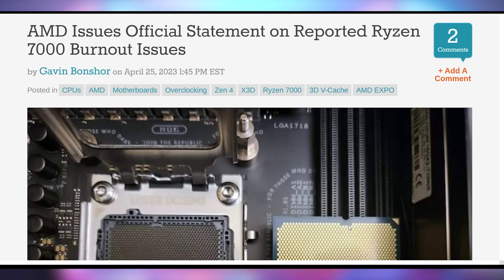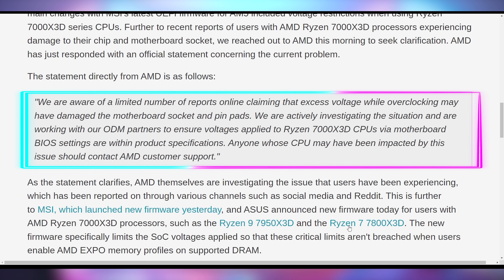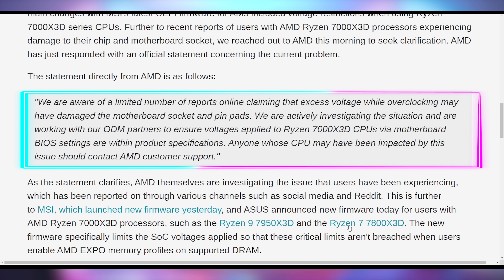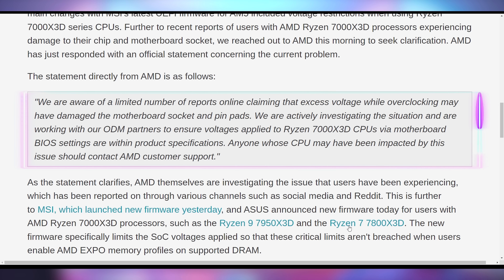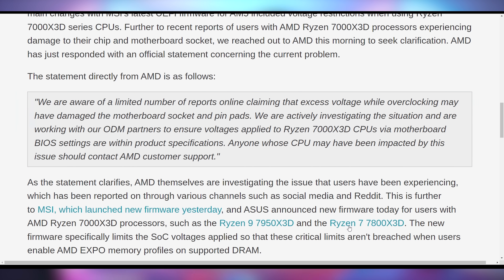They're going to kick the can down the road, not acknowledge the real issue, and just pass it off as random speculation on the internet. AMD officially said: 'We are aware of a limited number of reports online claiming that excess voltage while overclocking may have damaged the motherboard socket and pin pads. We are actively investigating and are working with ODM partners to ensure voltages applied to Ryzen 7000 X3D CPUs via motherboard BIOS settings are within product specifications. Anyone whose CPU may have been impacted should contact AMD customer support.'